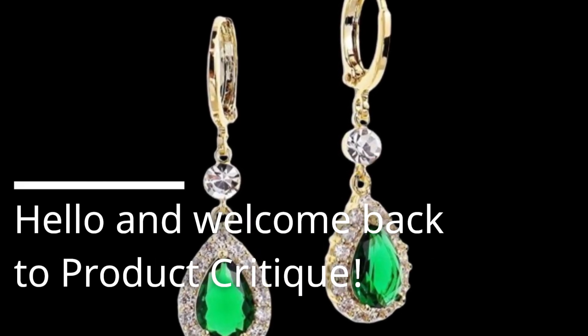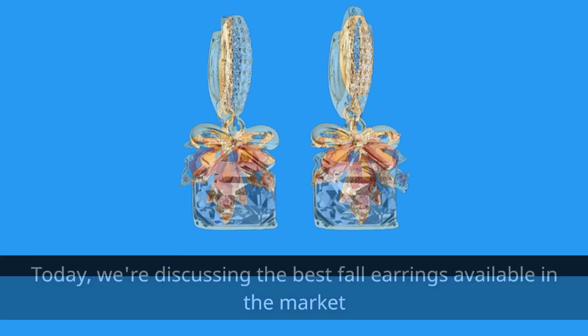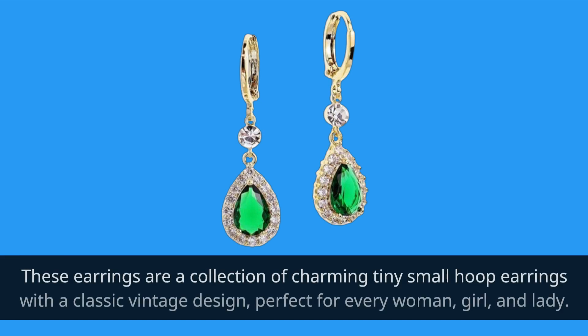Hello and welcome back to Product Critique. Today we're discussing the best fall earrings available in the market: the Sonatember Orange Maple Leaf Dangle Drops Small Gold Hoop Huggy Earrings. These earrings are a collection of charming tiny small hoop earrings with a classic vintage design.